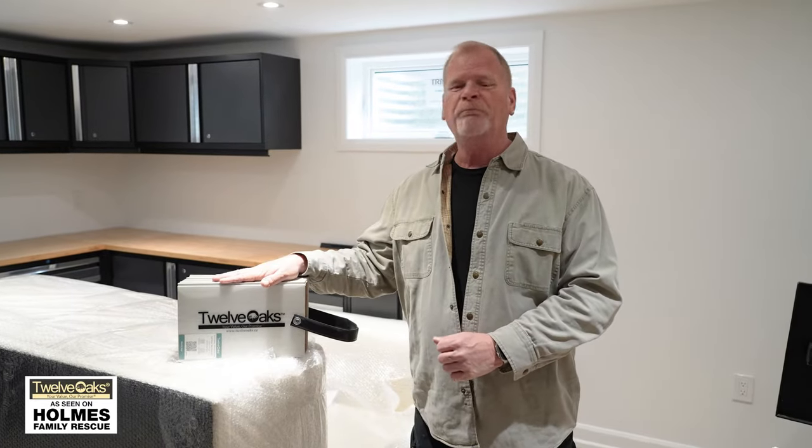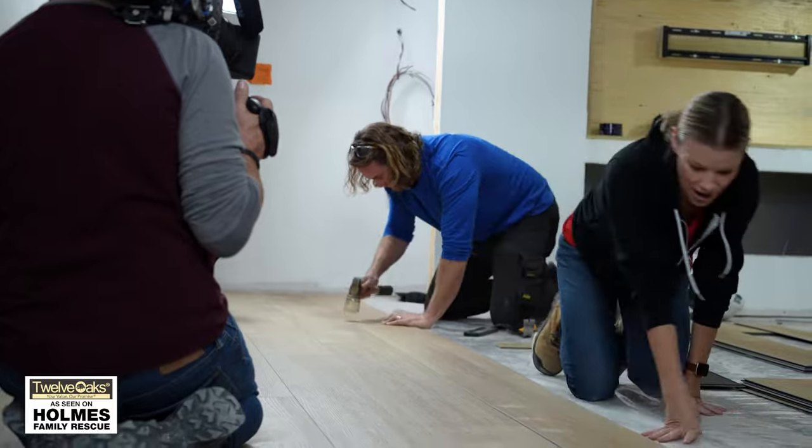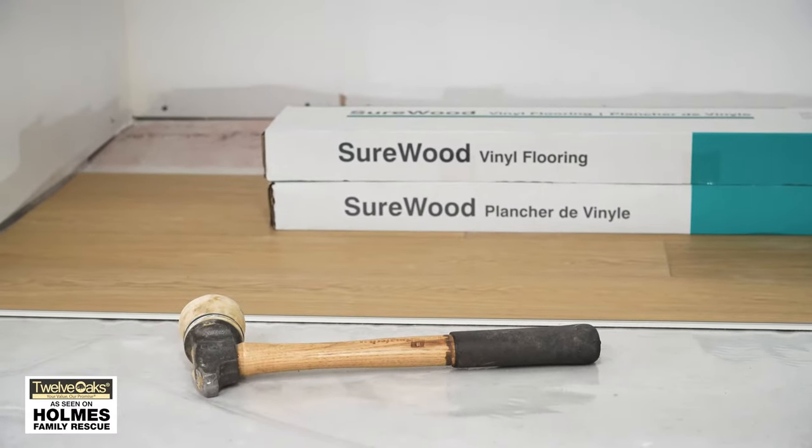We've been using 12 Oaks flooring for many years now, a great company. This season we've been using a lot of their vinyl floor and I'm going to tell you why.